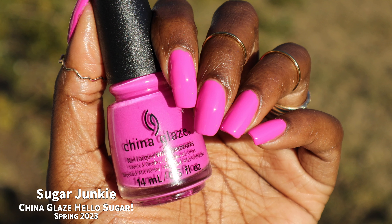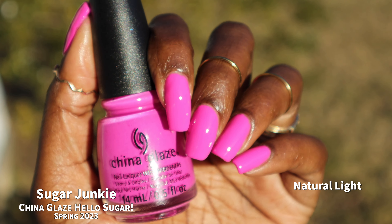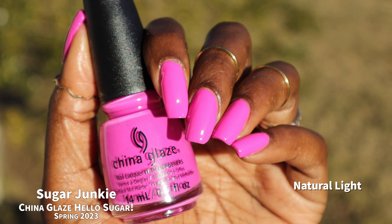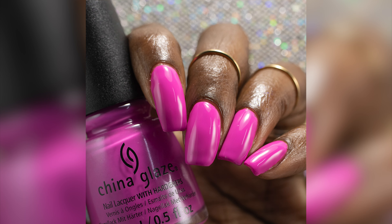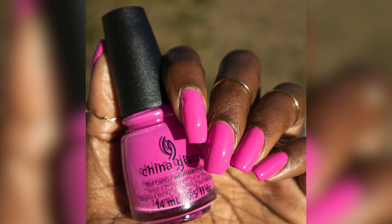Anyway, I love this color. If you spend any time on this YouTube channel, you knew immediately that I was going to love this color — not a surprise to anyone. It's just absolutely gorgeous, super super bright. I swatched it in two coats plus glossy top coat.